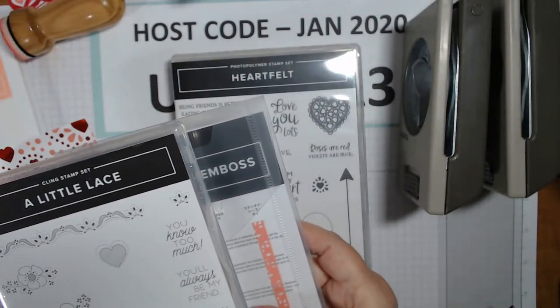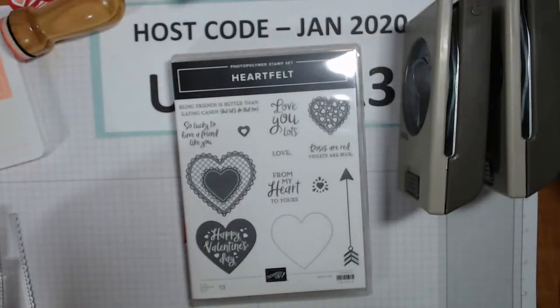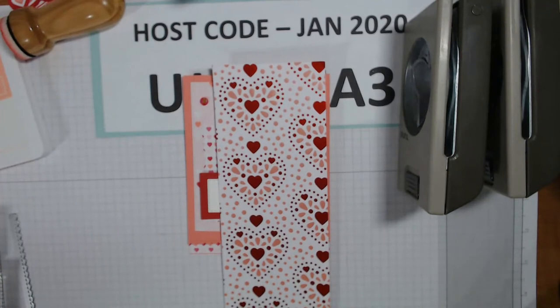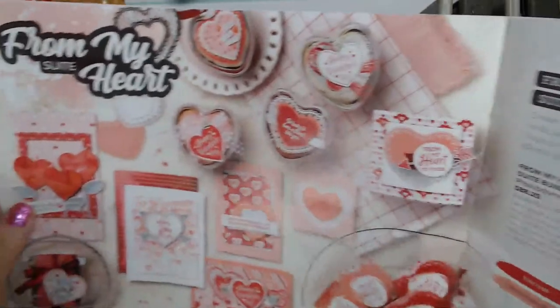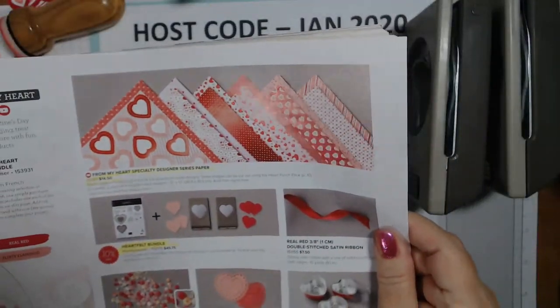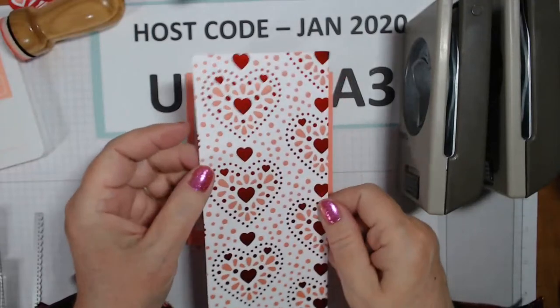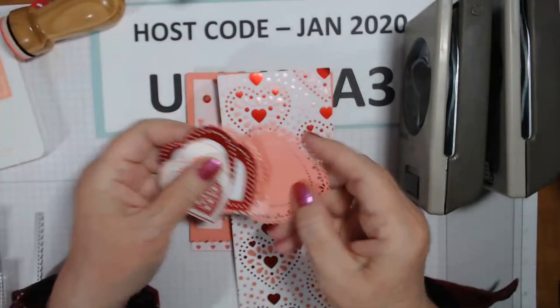Karen says yeah, ready set go, Nick says ready, everybody's ready! So I brought the heart punch in for the cover. We're also going to be using this gorgeous specialty designer series paper which is called From My Heart. The colors in this are Real Red, Flirty Flamingo, and Whisper White - and some of the papers are foiled.